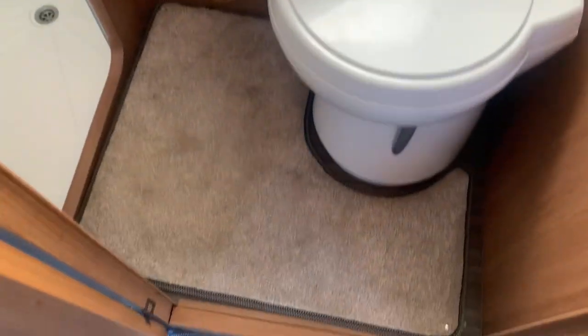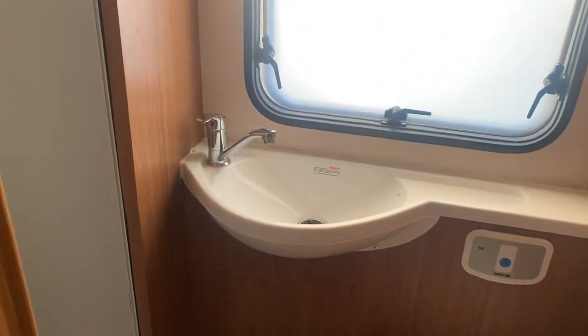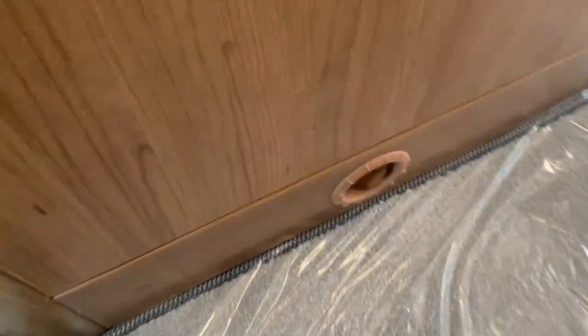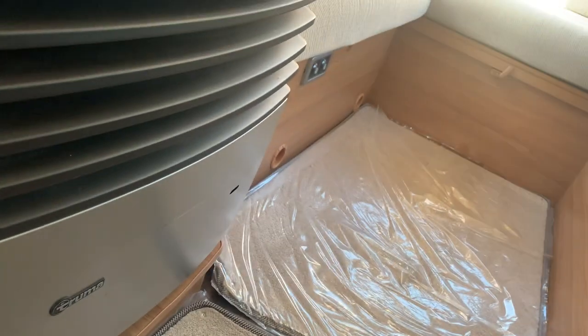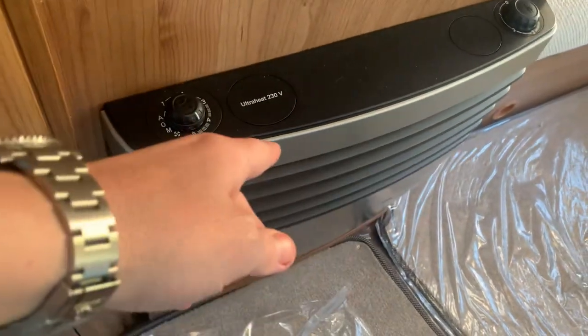You have a separate shower from your toilet — not an all-in-one wet room, which is nice. It's a lovely space. Then this is where you have your Thetford toilet, and your sink area here with a little more storage above it, and a mirror just there. Just below you'll see the blown air heating vents going around the motorhome.